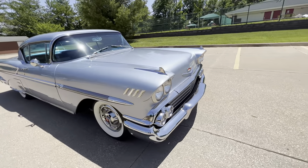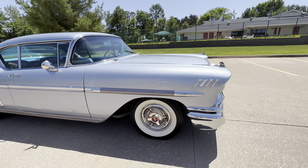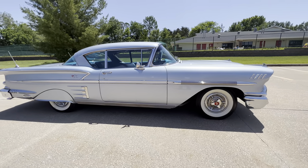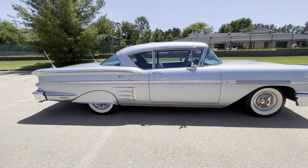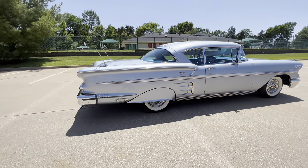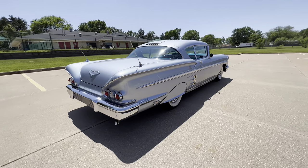All the chrome trim, brightwork — and there is a lot on this car — is just absolutely stunning. The body lines, the paint, shiny, and we've just wiped this off; haven't even gotten into a detail on this.